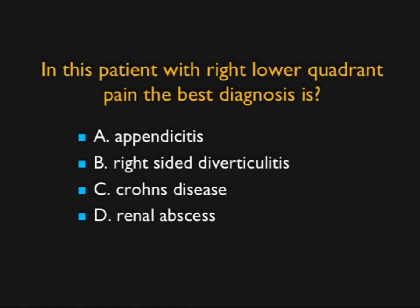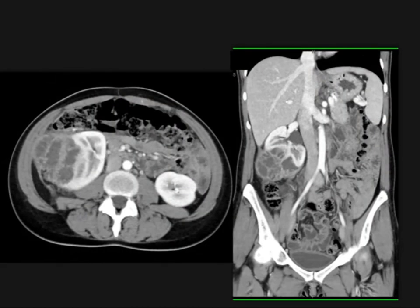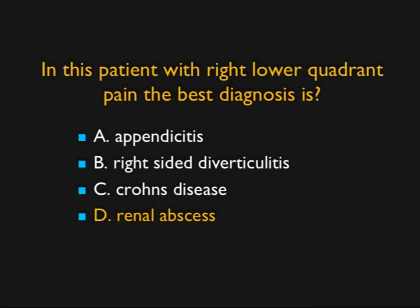This patient had right lower quadrant pain — what's the best diagnosis? The first three diagnoses were what was on the requisition. This was a large renal abscess, and it makes the point that even with the best clinical judgment, you're not always right. This seemed to be right lower quadrant pain, GI in origin — appendicitis, right-sided diverticulitis, Crohn's disease — but you were totally in the wrong organ system. This was a renal abscess. Sometimes renal abscesses can look exactly like cystic renal tumors; clinical history and fever become very helpful, but there can be overlap.